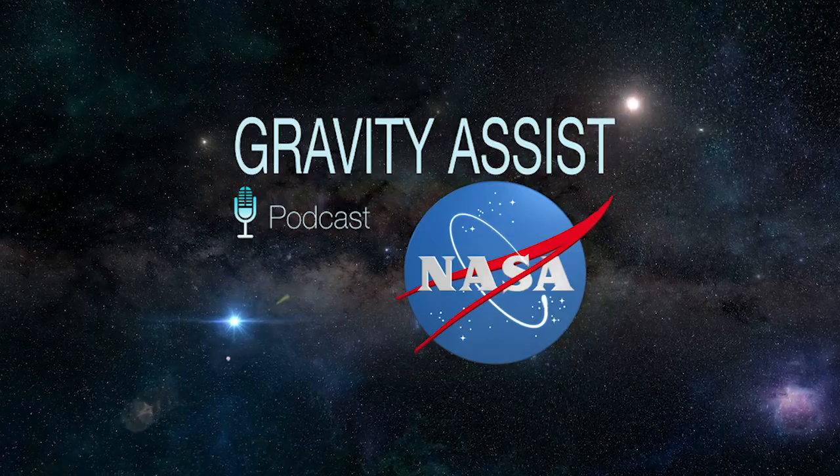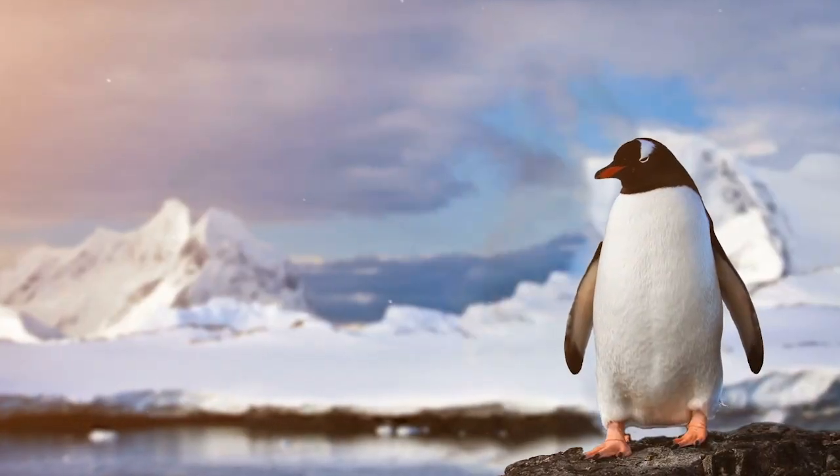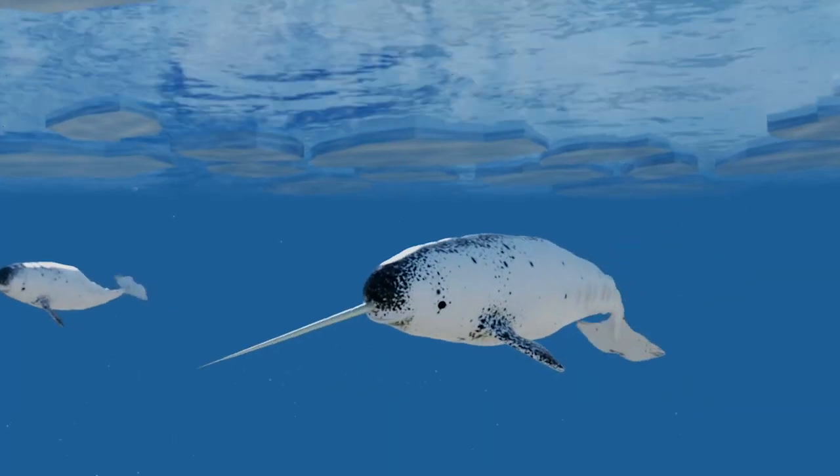Hi, I'm Jim Green, Chief Scientist at NASA, and this is Gravity Assist. On this season of Gravity Assist, we're looking for life beyond Earth. I'm here with Dr. Brittany Schmidt, who is an astrobiologist and an associate professor in the Earth and Atmospheric Sciences Department at Georgia Institute of Technology in Atlanta. Brittany, welcome to Gravity Assist. Thanks very much. Excited to be here.